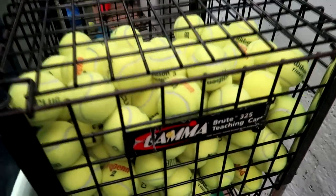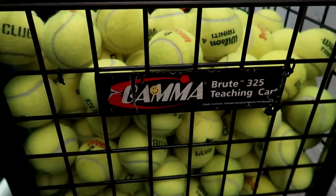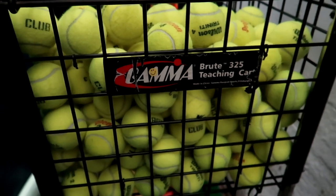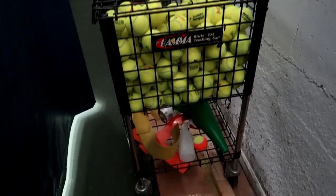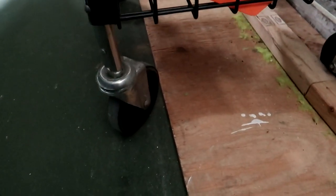Here we have the GammaSports Premium Tennis Teaching and Travel Cart. Large ball capacity up to 325 balls, heavy duty design, ideal training court accessory.